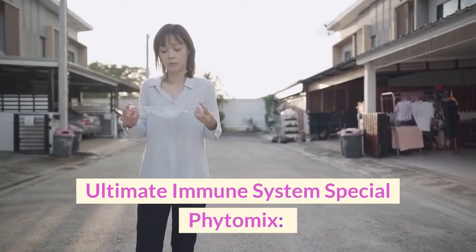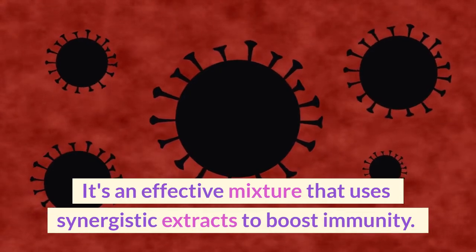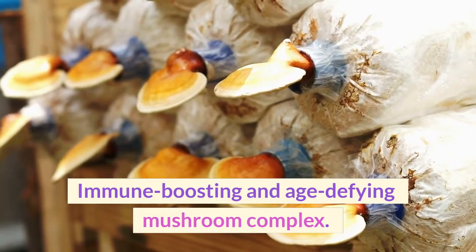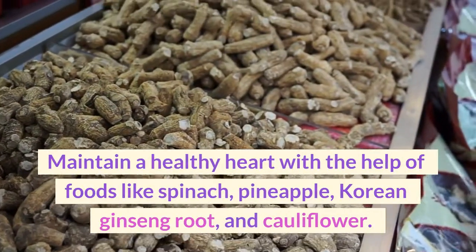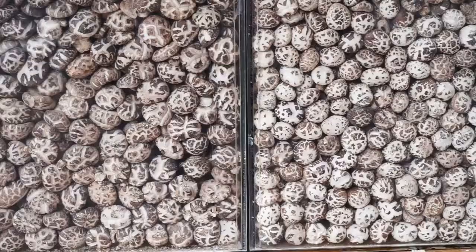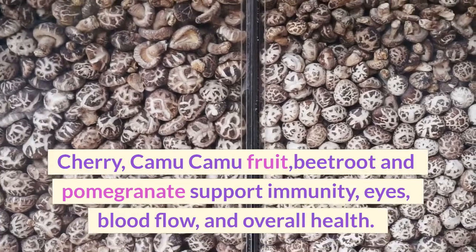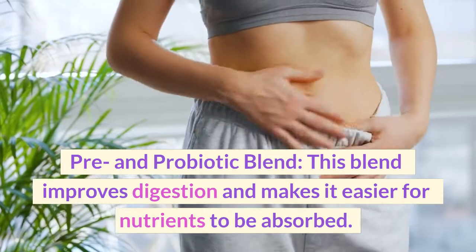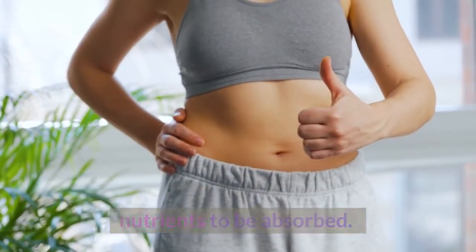Ultimate Immune System Special Phytomix: an effective mixture that uses synergistic extracts to boost immunity. Immune Boosting and Age Defying Mushroom Complex: maintain a healthy heart with spinach, pineapple, Korean ginseng root, and cauliflower. Cherry, camu camu fruit, beetroot, and pomegranate support immunity, eyes, blood flow, and overall health. The Pre and Probiotic Blend improves digestion and makes it easier for nutrients to be absorbed.